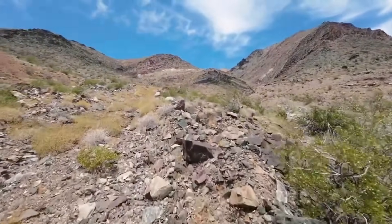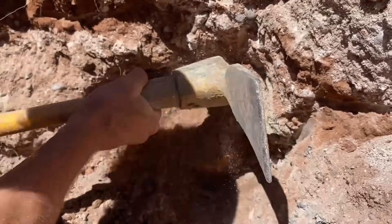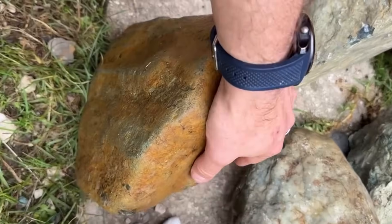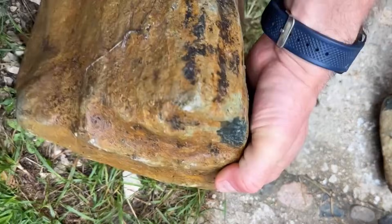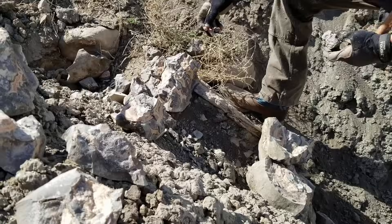Most people walk past rocks like these every single day, never realizing some of them can hide real silver or even valuable gemstones. In this video, you'll learn how to spot natural silver hiding in plain sight and how ordinary ugly rocks can secretly contain opal, amethyst, quartz, and more. If you know what to look for, the ground beneath your feet might already be worth money.